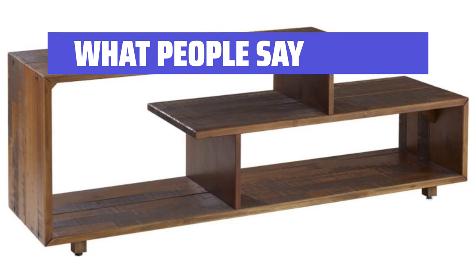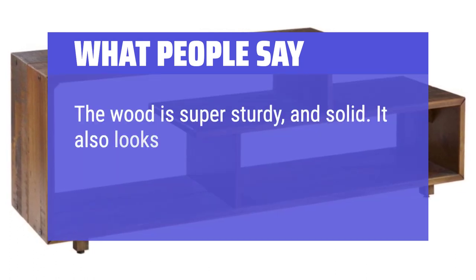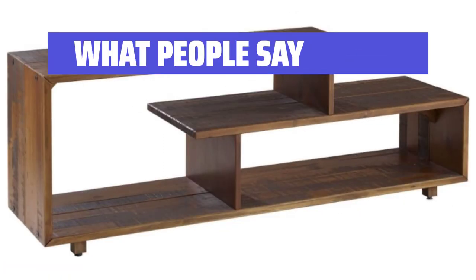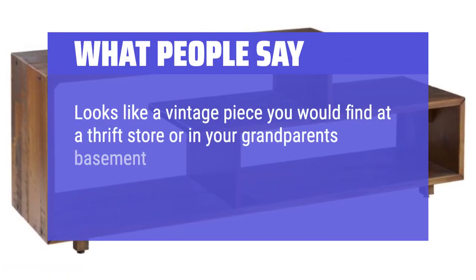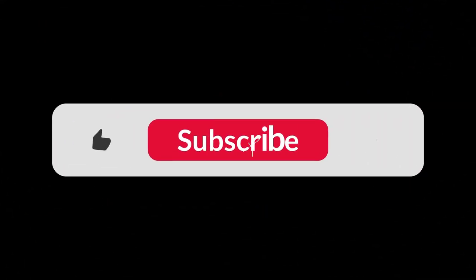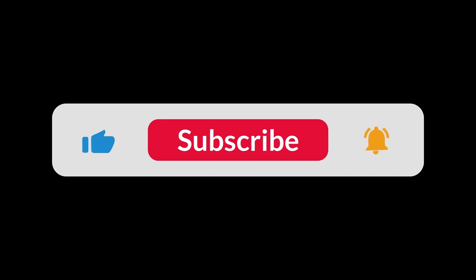What people say: The wood is super sturdy and solid, and it looks super cute. The piece itself is very minimalistic and fits our 55-inch TV very well. Looks like a vintage piece you would find at a thrift store or in your grandparents' basement. Heavy wood, super sturdy, and great quality for the price. You can find the Amazon purchase link in the description below. Hope this video can be helpful to you. Thanks for watching.